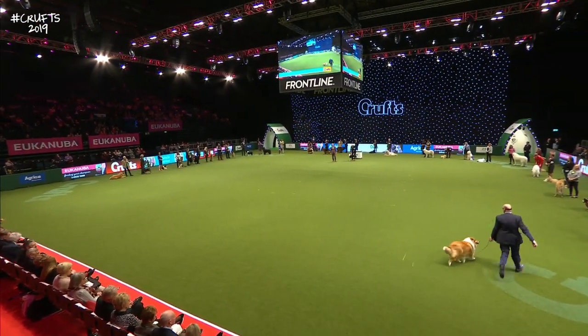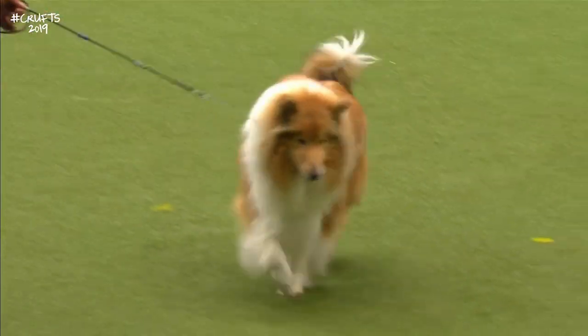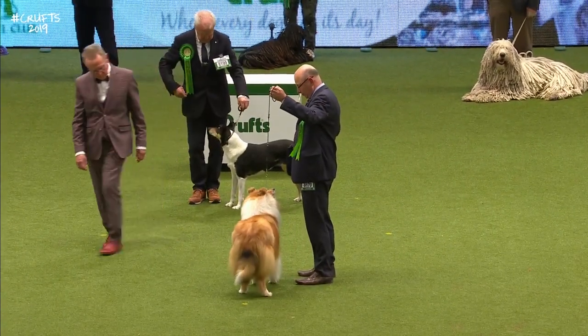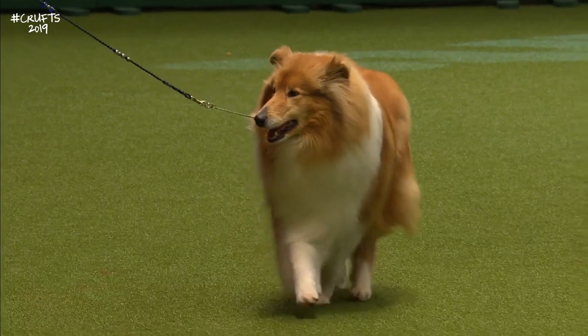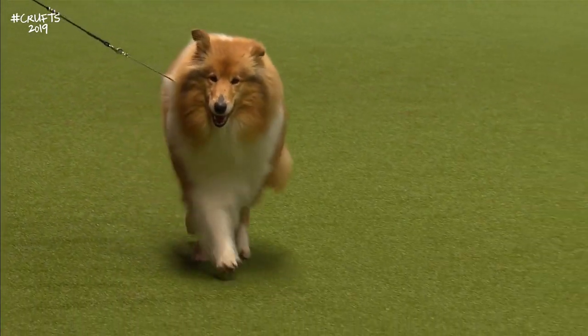This one is a female — a bitch. You see the femininity in its smaller size. It should be an upstanding breed — the Collie should stand with an impassive dignity about it and be light on its feet. There's the Rough Collie bitch.